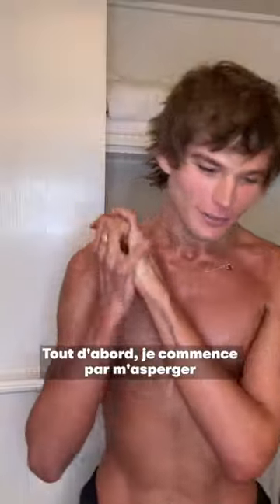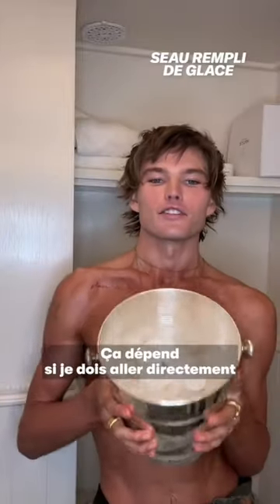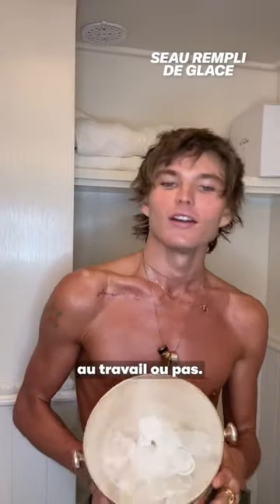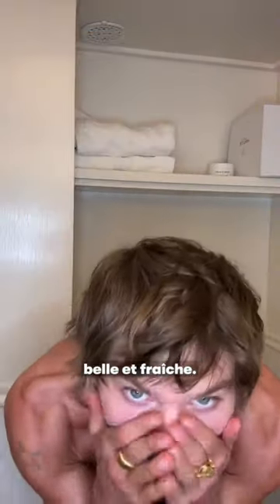First of all, I start by splashing my face with cold water, which I have with a full bucket of ice here. This depends if I have to go straight to work or not, but I like to have ice water all over my face because I just think it makes everything tight and nice and fresh.